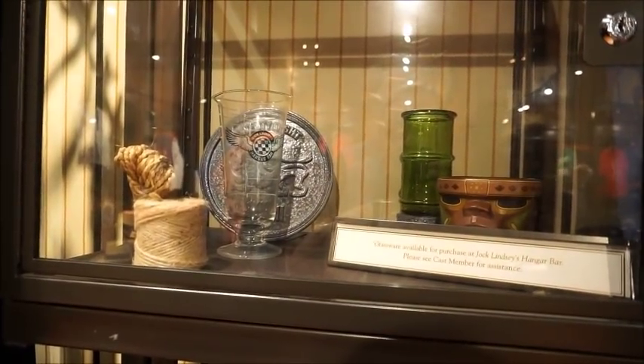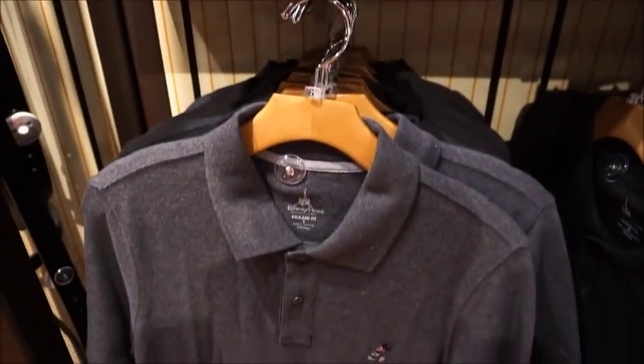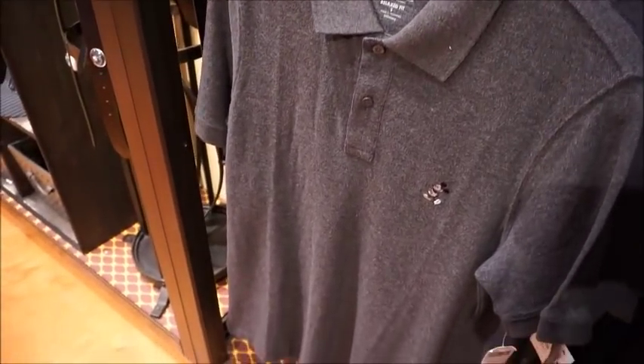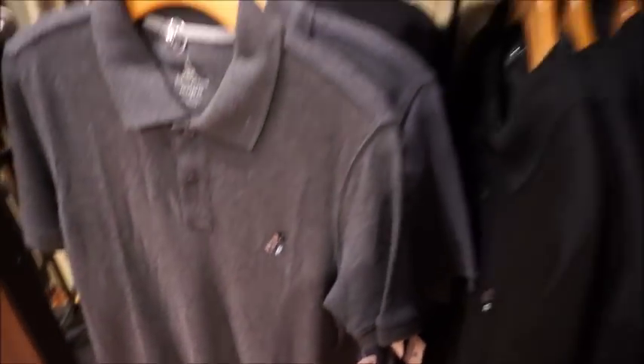There is Jeff Lindsay hangar bars glassware available. You'll have to ask a cast member for assistance with that. I really like this polo - I like my husband in polos, it just looks really nice. $44.95.